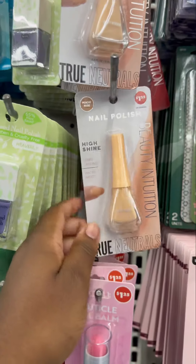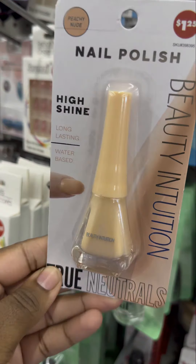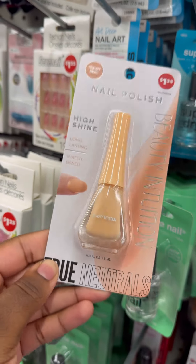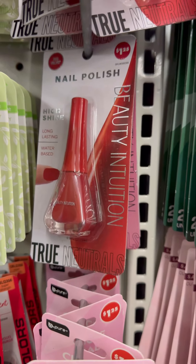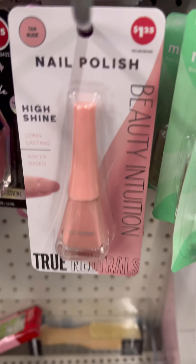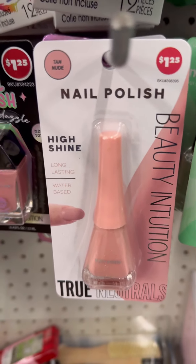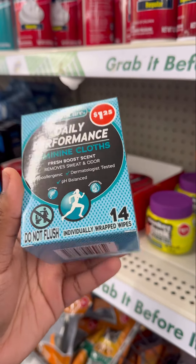They have these cute little polishes. I love me some nude color polishes — this is a peachy color, it says it's long lasting and water-based. They also have a red velvet one, which is perfect for hot girl summer. And they have a tan nude color that is so beautiful — actually my favorite one out of the three.